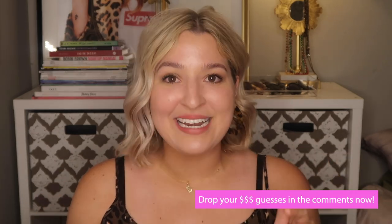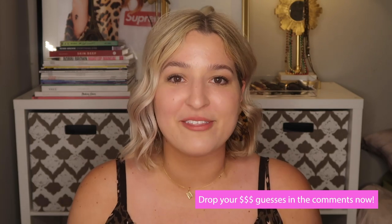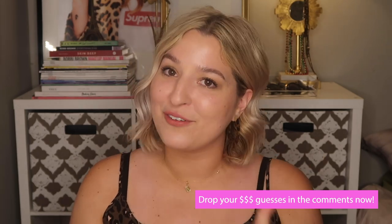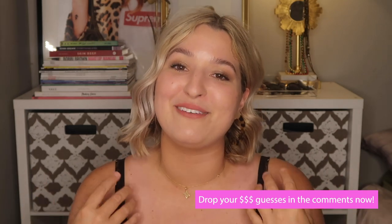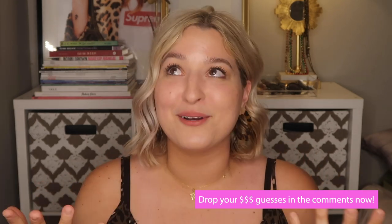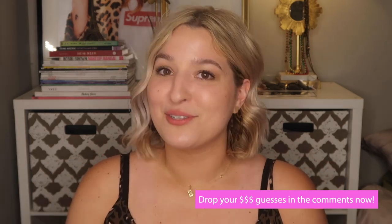Now the moment we've all been waiting for — I am going to tally up the contents of this box and put a value on it. I want you guys to go into the comment section right now and guess how much money you think this box is worth. If you get it right or get really close, I'll go down there and heart your comment and leave you a flying money emoji as a reward. Let's find out!